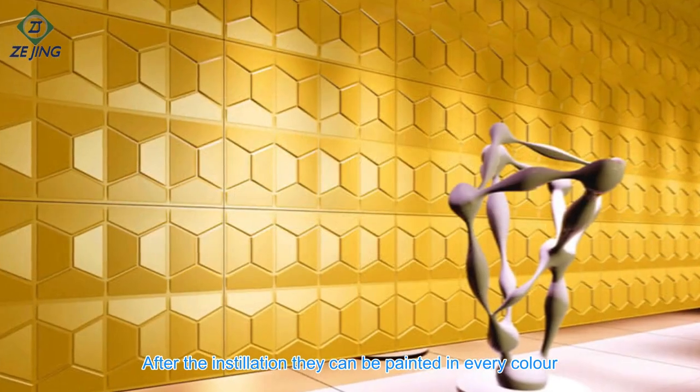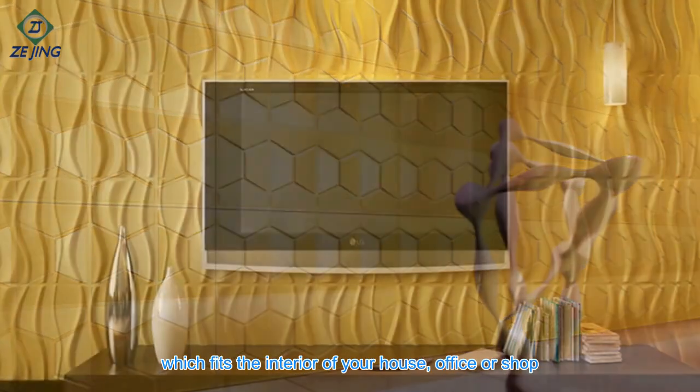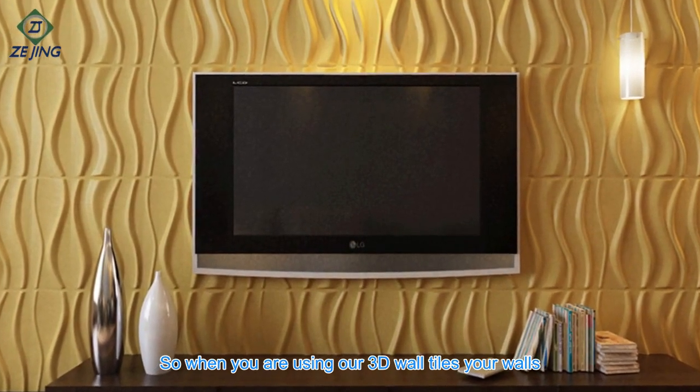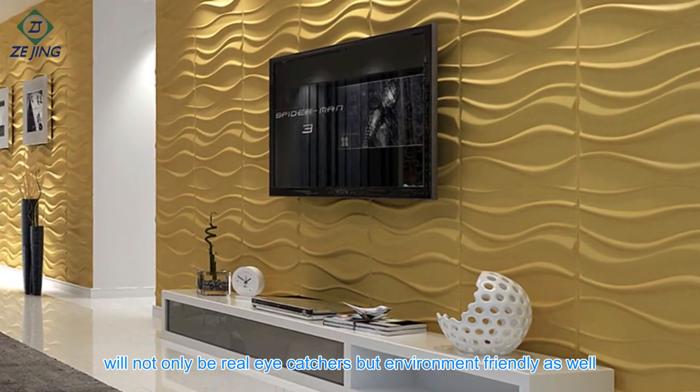After the installation they can be painted in every color which fits the interior of your house, office or shop. So when you are using our 3D wall tiles, your walls will not only be real eye-catchers but environment-friendly as well.